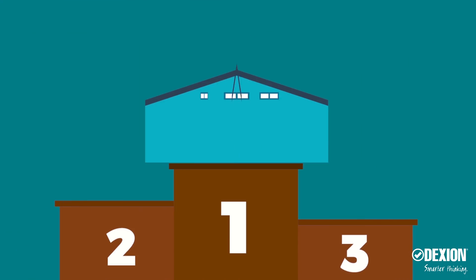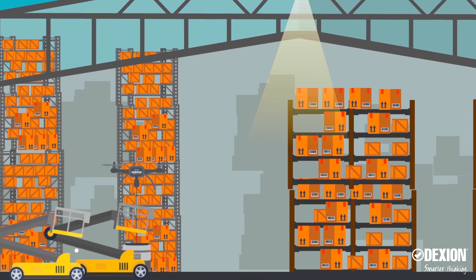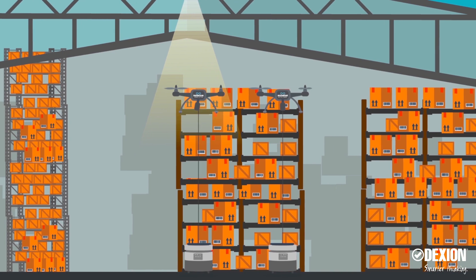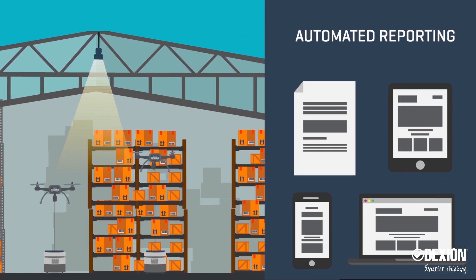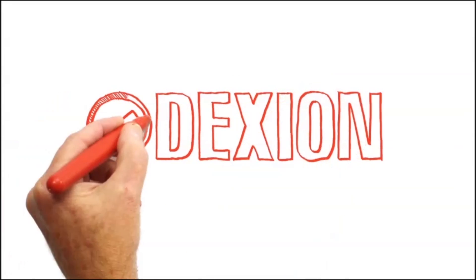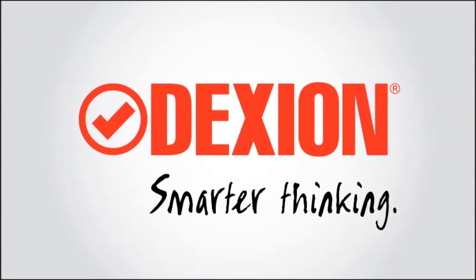With Dexion InfiniumScan, your warehouse suddenly gains super competitive edge: 20 times faster stock taking, improved safety, reduced operational downtime, and increased stock accuracy through automated reporting. Dexion InfiniumScan — the AI-based, fully automated inventory management solution for a smarter warehouse.